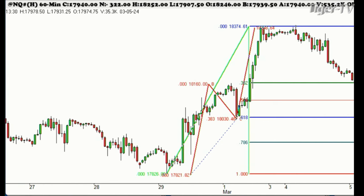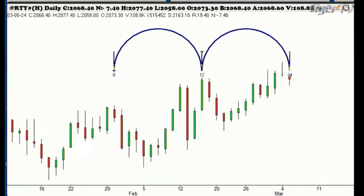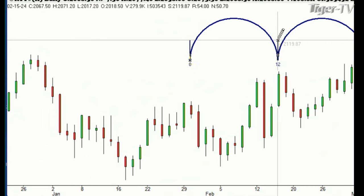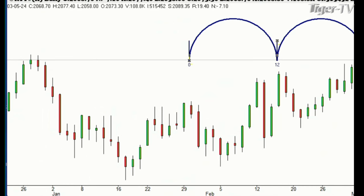Now let's just move on and take a look at the Russell, because the Russell was the same type of pattern, and it's doing pretty much the same thing. Here's what we were looking at. This is the same 13-day pattern here from high to high — there's high, high, high. That was off by one day. You see you're backing off here very, very slightly. This is hardly any sell-off at all here in the Russell.